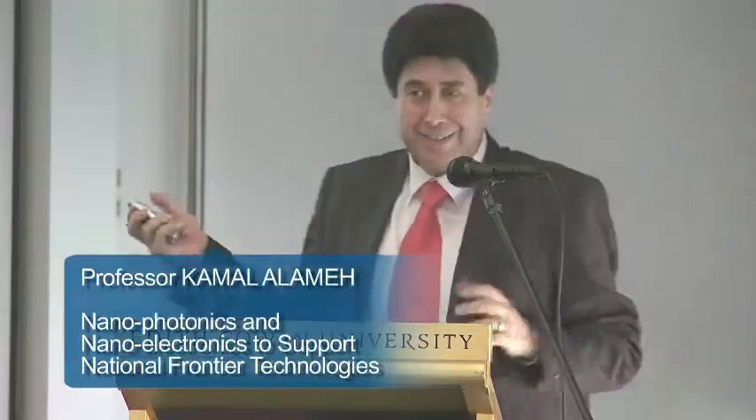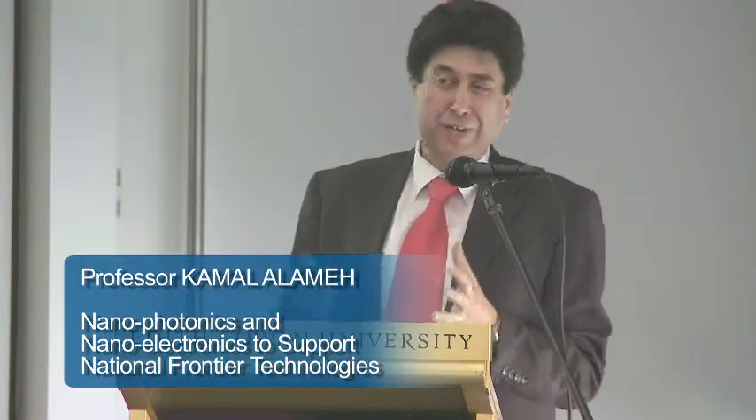The best thing to start with is explaining what is nano, because a lot of people see nano, micro, and don't understand what's the meaning of that. One nanometer is one over a billion of a meter, or one over a million of a millimeter.